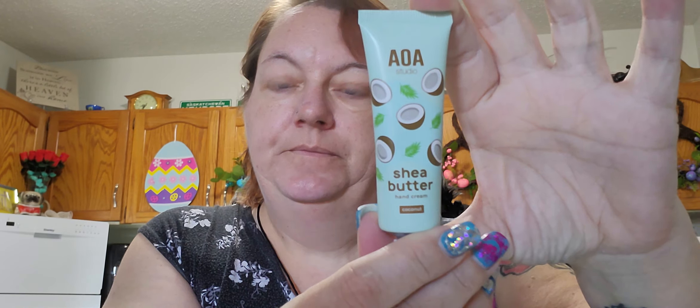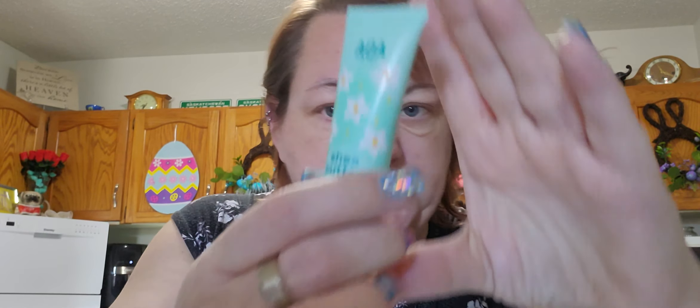The shea butter hand cream in coconut — a dollar. The jasmine shea butter hand cream — also a dollar. And the shea butter hand cream in vanilla — also a dollar. I'll put these over here.